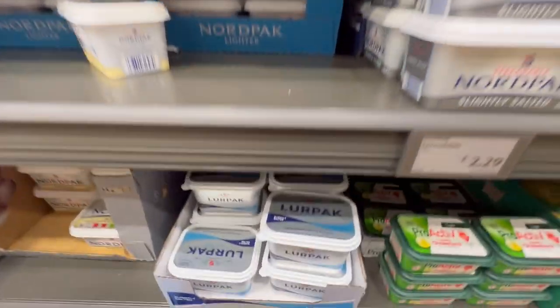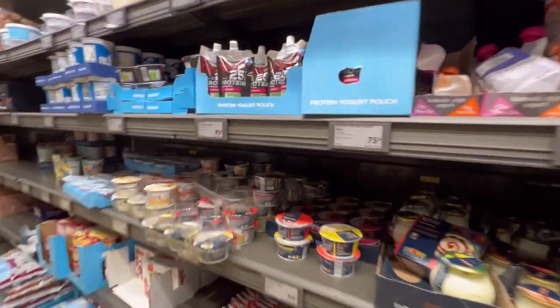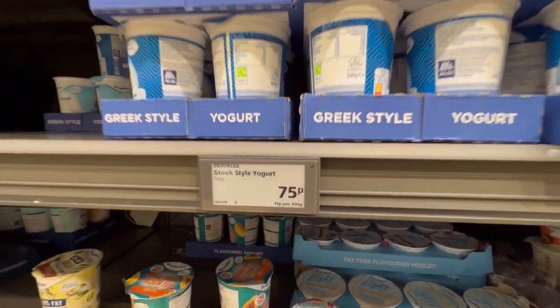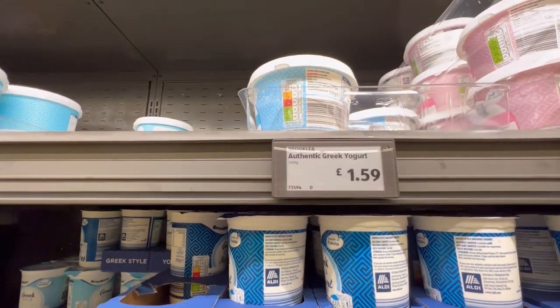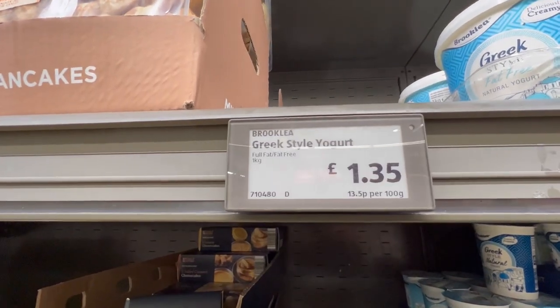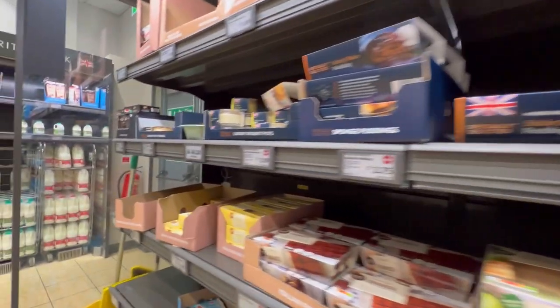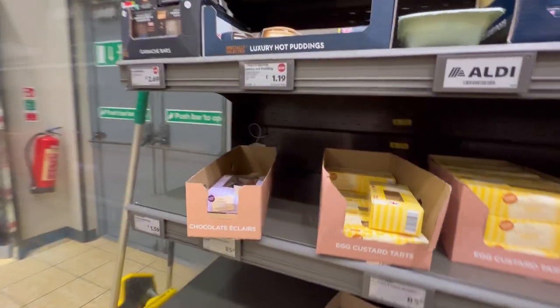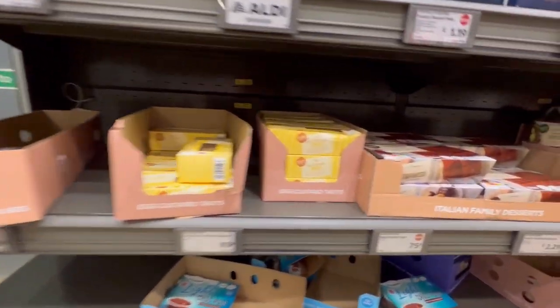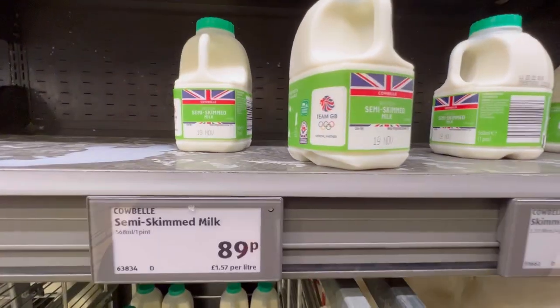Coming to butter — this Lurpak butter is very popular here and liked by many. You can buy Lurpak or any other butter you prefer. Yogurt is 75 pence for a small tub and one pound 59 for a large one. You won't find the kind from sweet shops back home — these are big tubs that stay fresh for a long time.